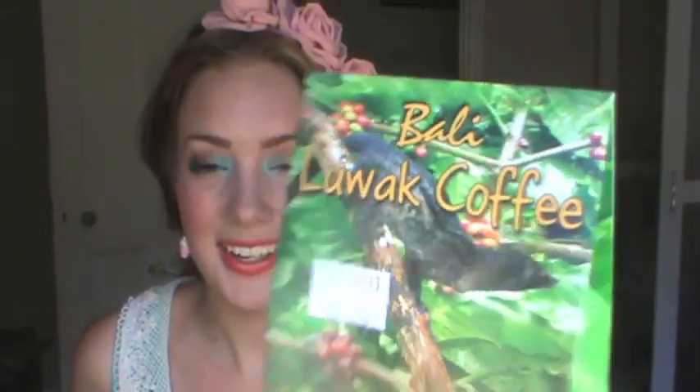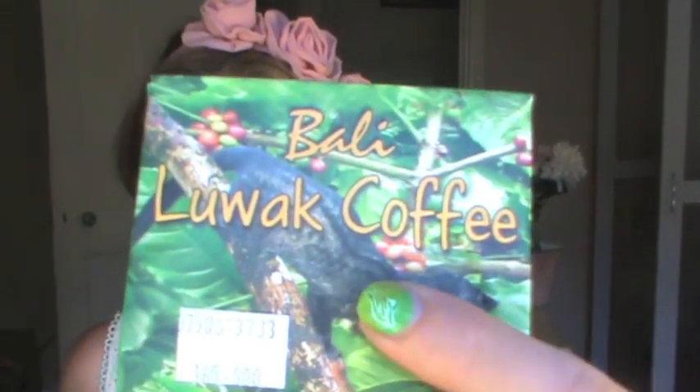Luwak coffee comes from an Indonesian island area well known for its excellent coffee. Also native to the area is a small civet-like animal — the locals call them Luwaks. These mammals live in the trees and one of their favorite foods is the ripe red coffee cherry. Once the cherry goes through the animal's stomach it undergoes chemical treatment and fermentation. The bean exits still intact, is collected from the forest floor, then cleaned, roasted, and ground. It's said to have a rich, heavy flavor with hints of caramel or chocolate.